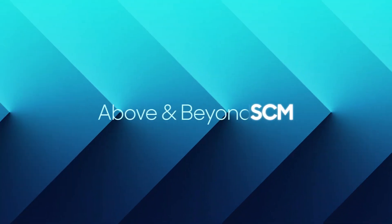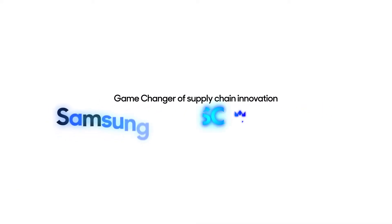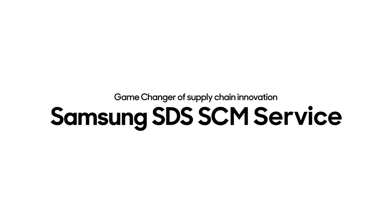Above and beyond SCM — why don't you join the SCM Digital Transformation Journey with Samsung SDS, the Game Changer?